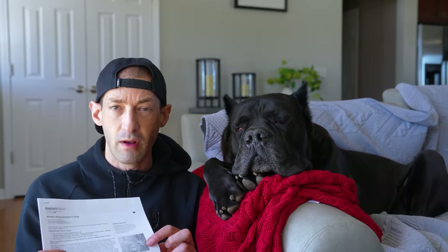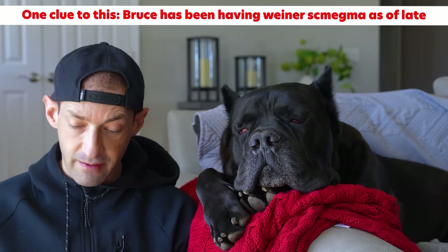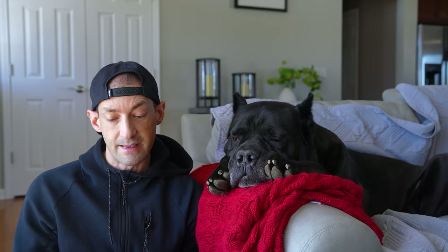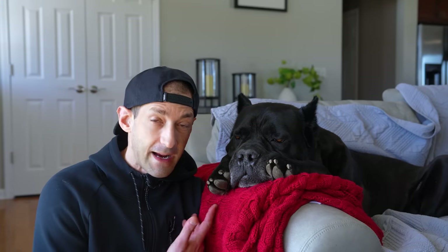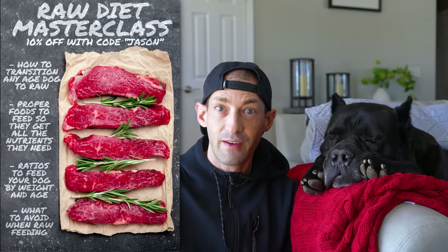Struvite stones in dogs are almost always formed because of urinary changes that occur with specific types of bladder infection. Struvite requires an alkaline pH to form, while oxalate requires an acid pH. Stone dissolution with diet is the least invasive and probably the best option. I'm going to chat with a pet nutritionist later this week to make the appropriate dietary changes — I know how to feed a raw diet, but I've never dealt with kidney stones before.